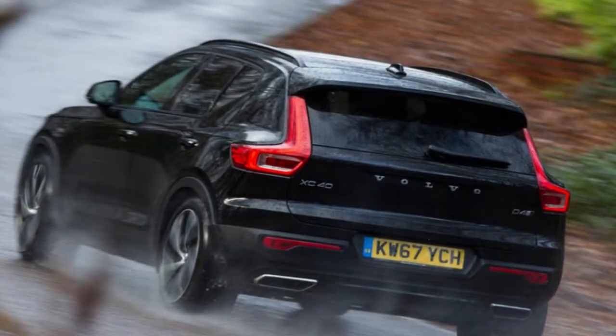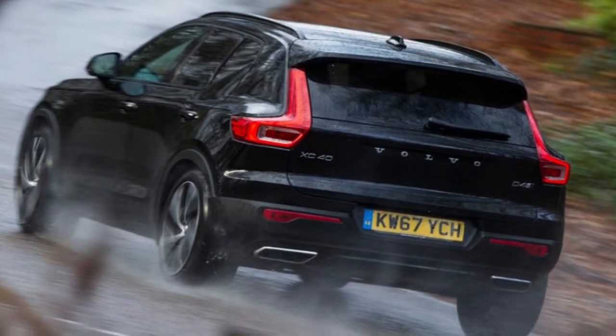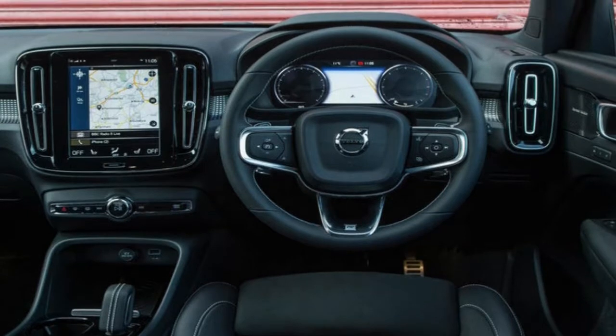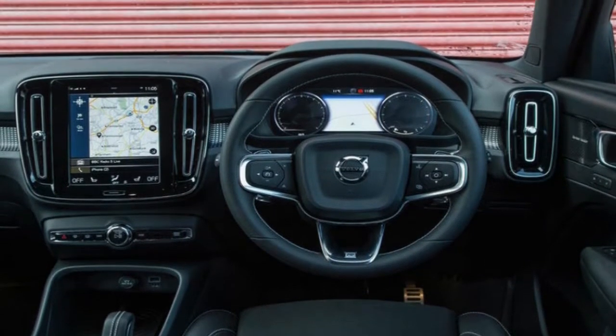Germany's big three have had the compact SUV market pretty effectively cornered for most of this decade. When the Range Rover Evoque came along, however, it proved how well an interesting premium alternative could go down among the segment's buyers, and this year three other debutants will seek to emulate similar success.